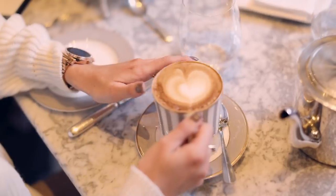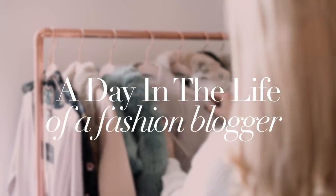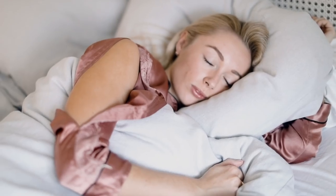Hello my darlings, today's video is a day in the life of a fashion blogger. No two days are ever the same, but this I suppose would be my typical nine-to-five routine. Let's get started.